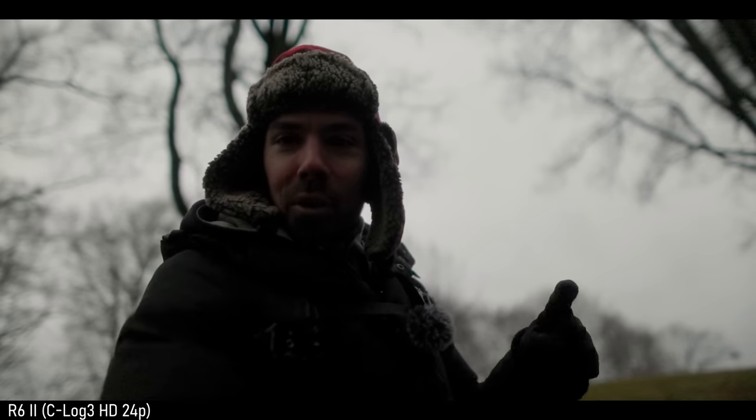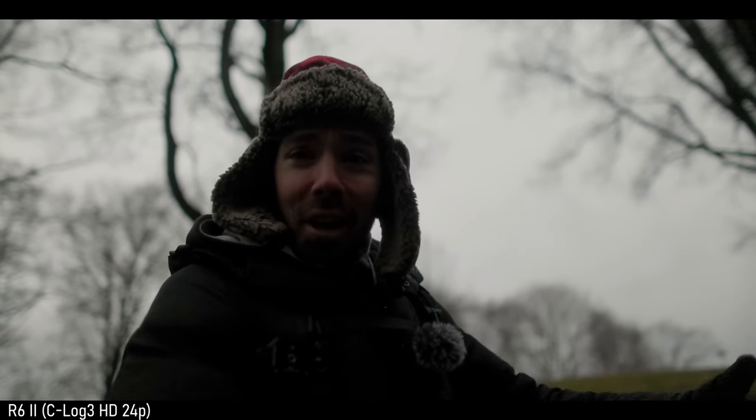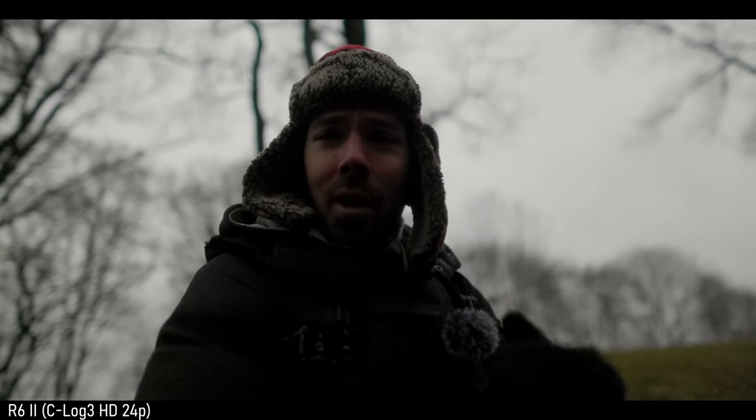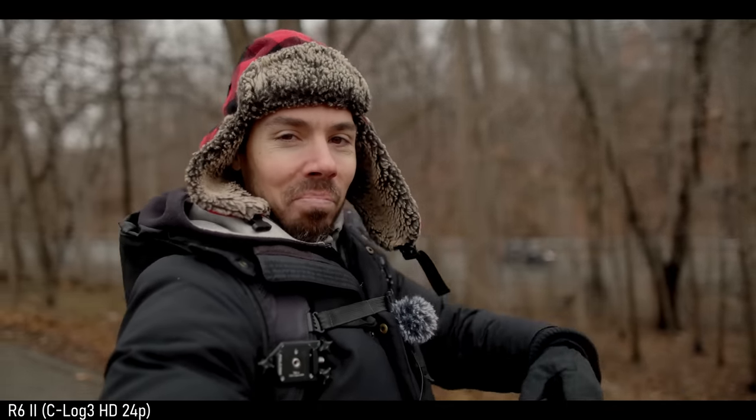Trust me, there are still reasons to get an EOS R — I have a list in my pocket. Let's switch into C-Log back to 1080p. Is the dynamic range superior? Canon does not care about the face when you're in C-Log — it's such a huge difference. In standard profile it usually exposes for the face; in C-Log it just goes highlight priority at all cost. 1080p plus one stop exposure compensation and I'll bring it down.